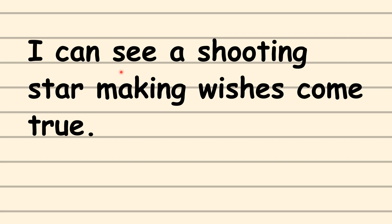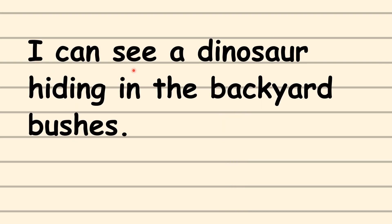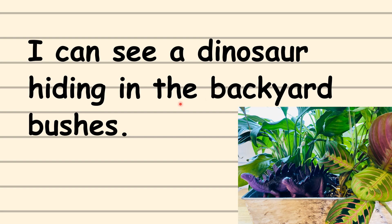I can see a shooting star making wishes come true. I can see a dinosaur hiding in the backyard bushes.